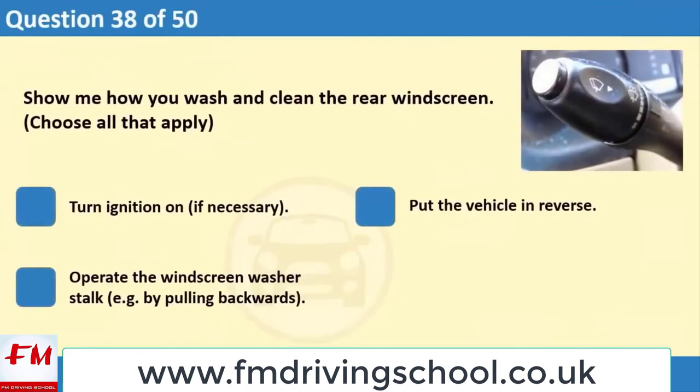Show me how you wash and clean the rear windscreen. Choose all that apply. 1. Turn ignition on if necessary. 2. Put the vehicle in reverse. 3. Operate the windscreen washer stalk, for example by pulling backwards.